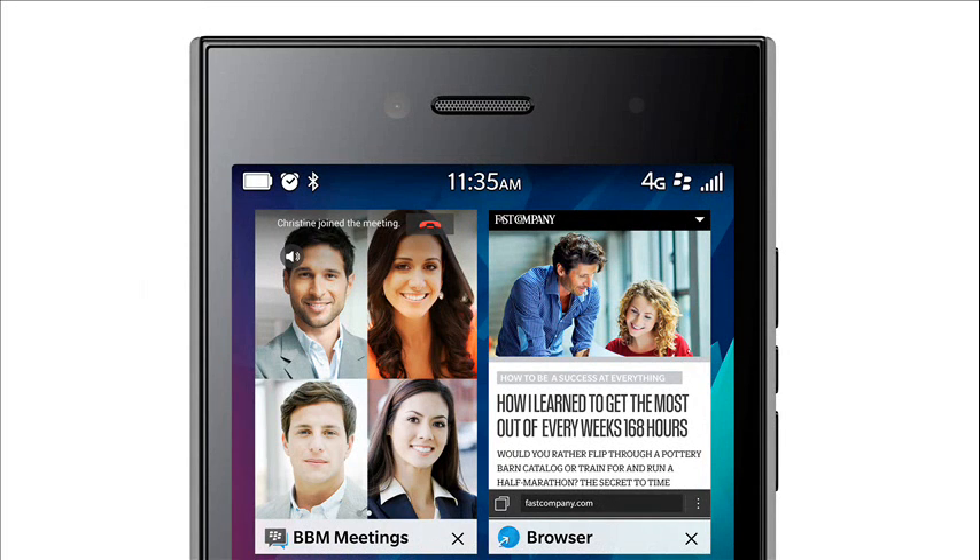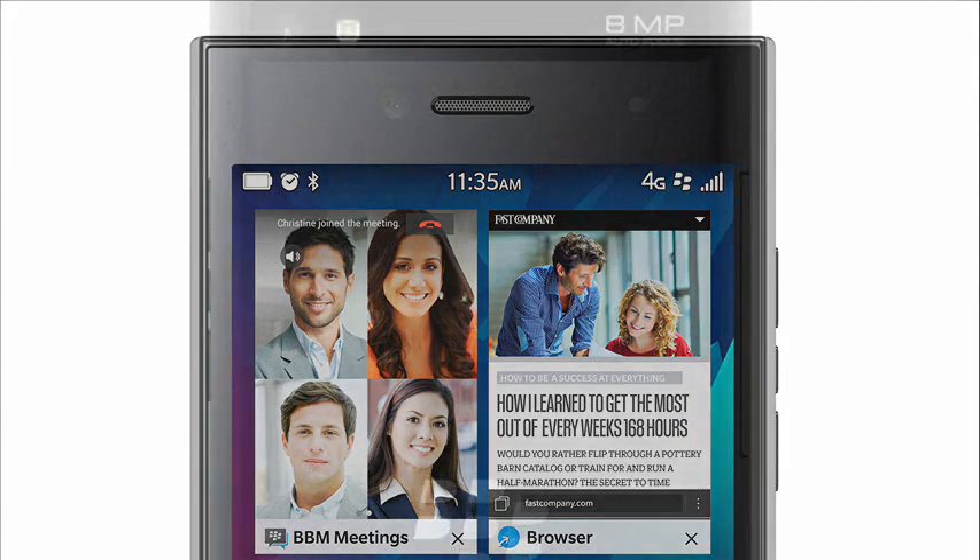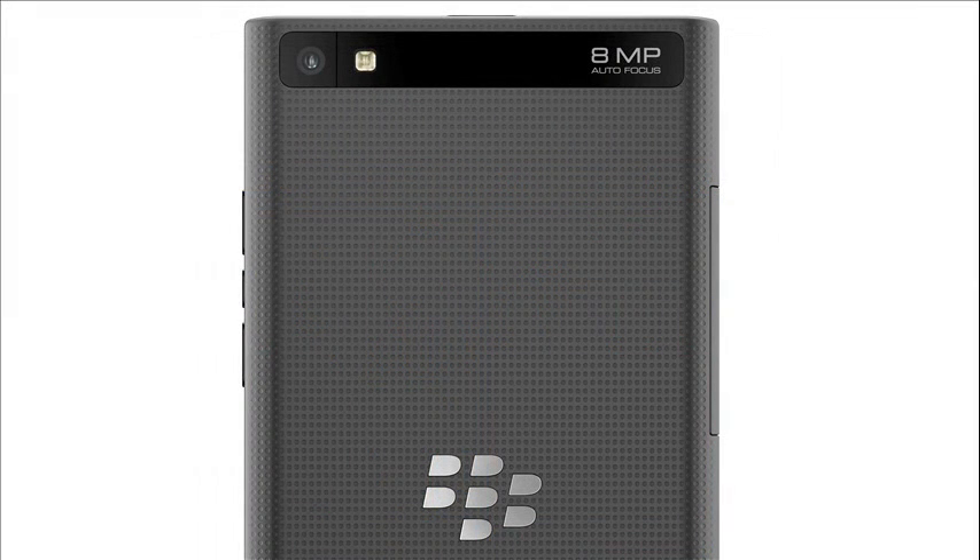The BlackBerry LEAP has a 5-inch 720x1280 pixel display, a 1.5 GHz dual-core CPU with 2GB of RAM and 16GB of on-board storage plus a microSD slot, an 8 megapixel primary and 2 megapixel secondary camera, LTE support and an FM radio, plus all the usual smartphone features that you would expect.